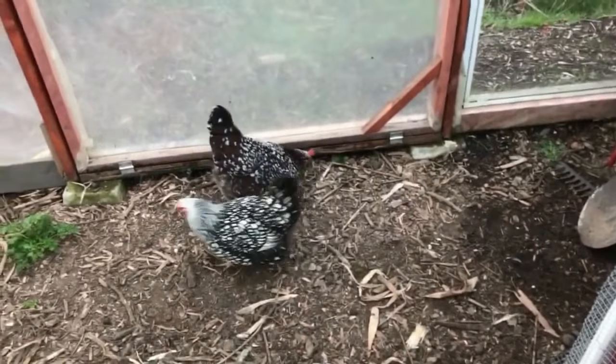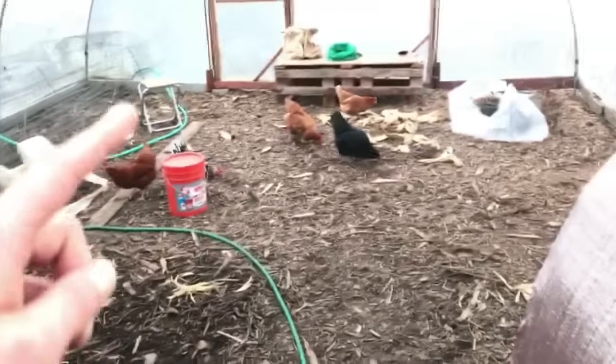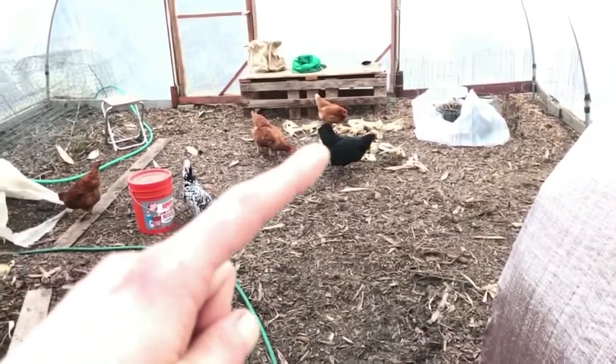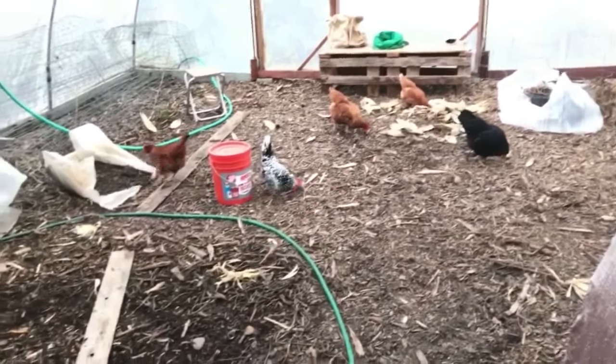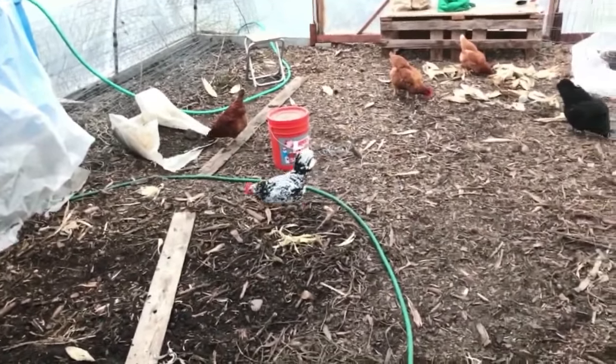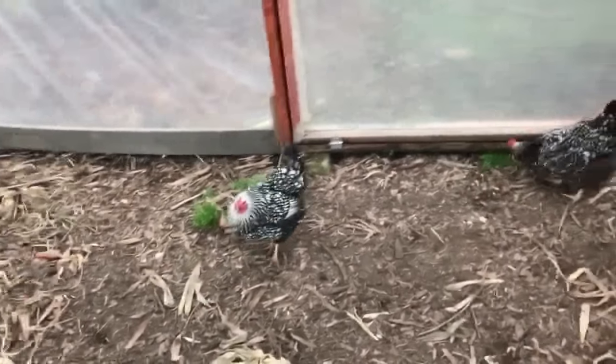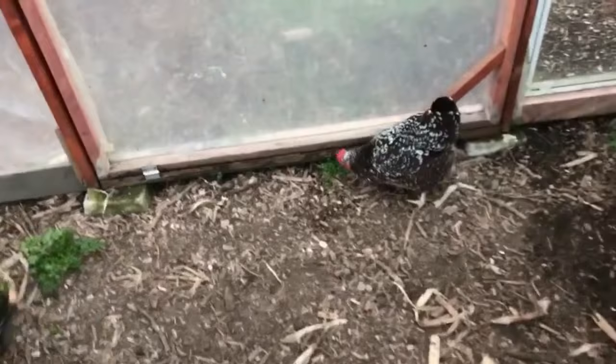Sorry about that — this little chicken was inside a tractor and the Jersey Black Giant from the other flock decided to go in there. Even though that one is much larger, this one is a lot more dominant and was beating up on it. Anyway, you can see it eating some weeds there. They've been craving greens all winter — enjoyed some parsley there too.